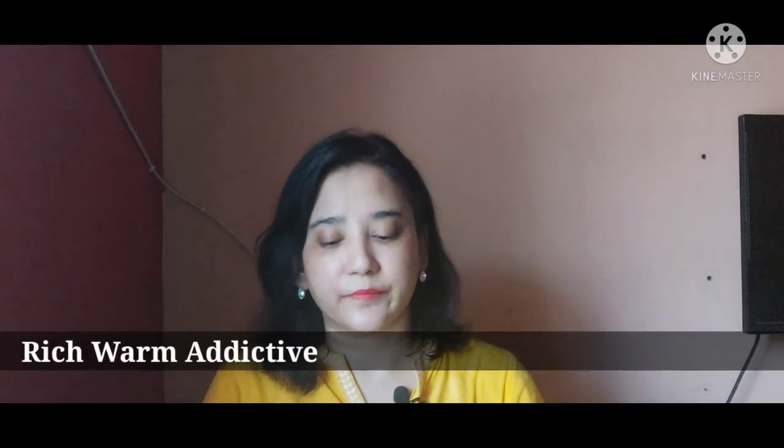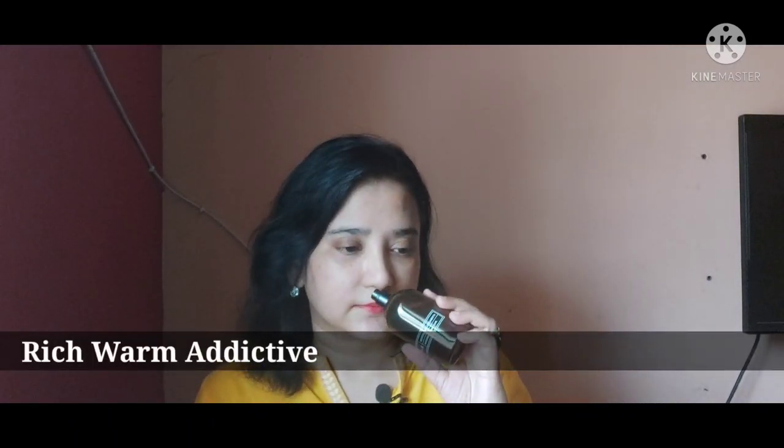The next one is also another favorite but a strictly winter-only fragrance — this is Rich Warm Addictive from the House of Zara. God, this is such a beautiful, gorgeous, creamy tobacco fragrance. Amazing strong tobacco, but such a well-blended fragrance, and at a price — I don't even know how they give such good quality fragrance at this price.